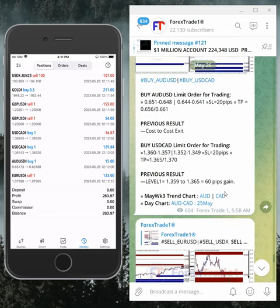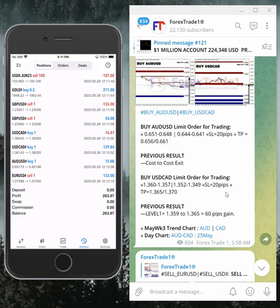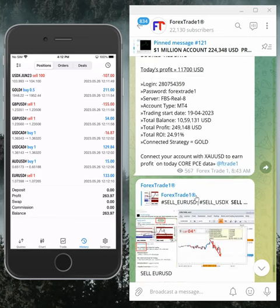On gold and XAU/USD, you can see on our terminal we may have booked a small loss of around $107, but we booked good profits on EUR/USD, USD/CAD, and others. Total profit is $263 today on our hedge signal. If you have any question or doubt, you can ask us.